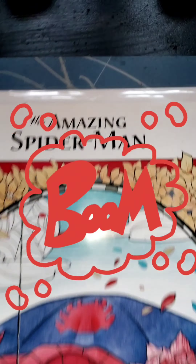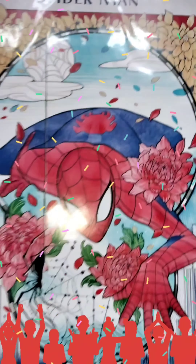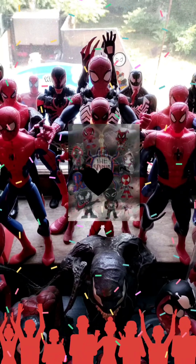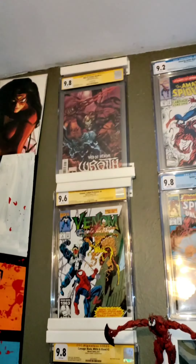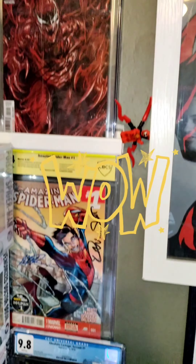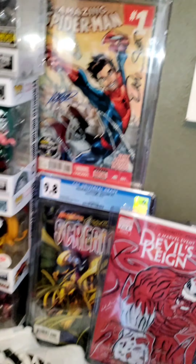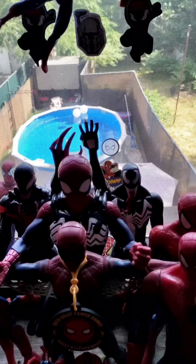We are on the last one, unfortunately. But don't worry — we got two bonuses coming after this video. It is the one time in the Lair, and you know what that means: the Spider-Verse is standing strong. Check it out. Wow — Amazing Spider-Man 875. This is so fun; it's got such a classic look. We love it, and we hope you guys enjoyed this unveiling from the Spider's Lair.